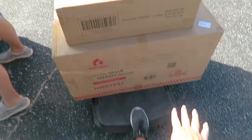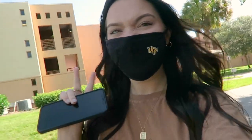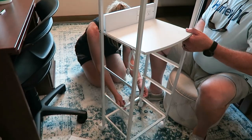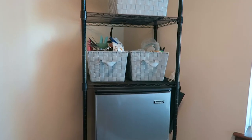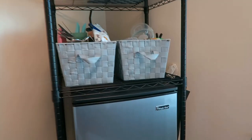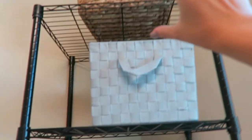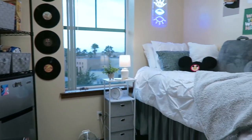I think my biggest dorm essential was definitely this big wire shelf. It was kind of a pain to set up, but I was able to put my mini fridge right underneath here. I'm going to keep some food here and then any kind of kitchen utensils I might need.